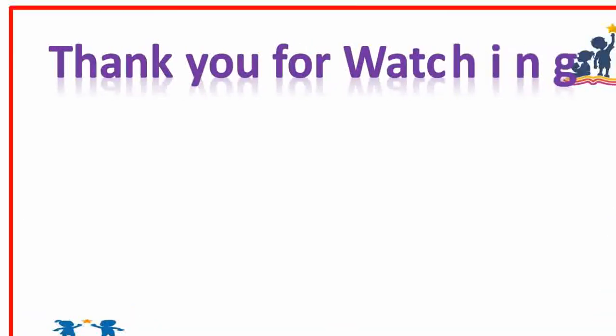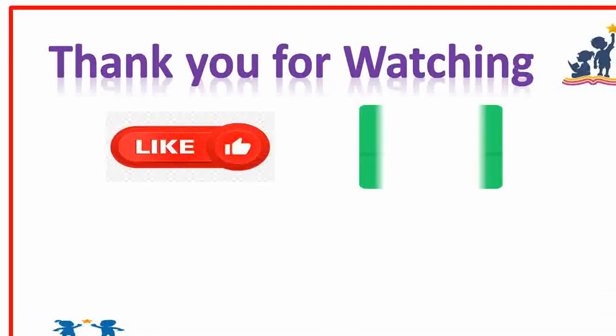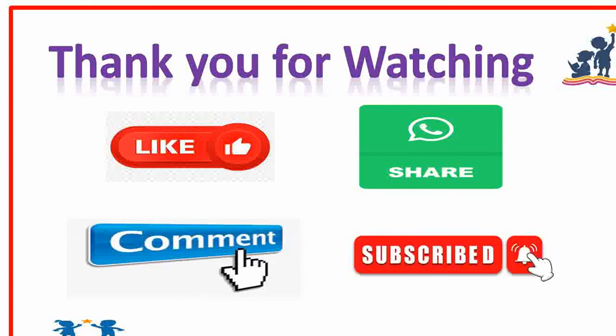Thank you for watching. If you like my video, please like, share, comment and subscribe. Also, press the bell icon for more updates on my videos.